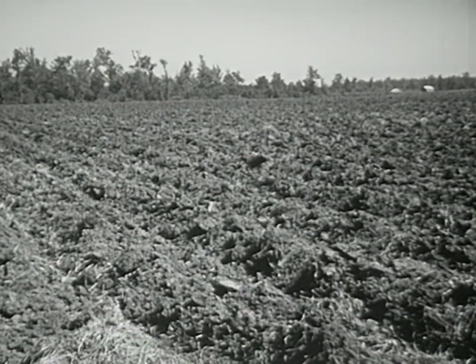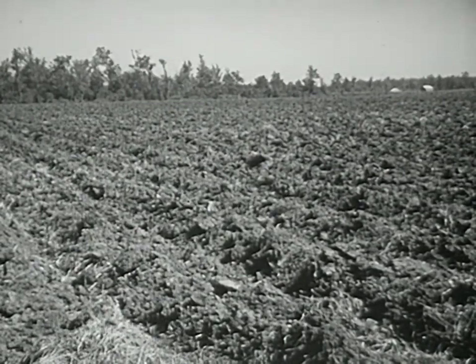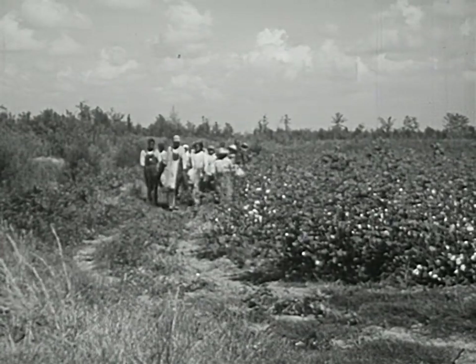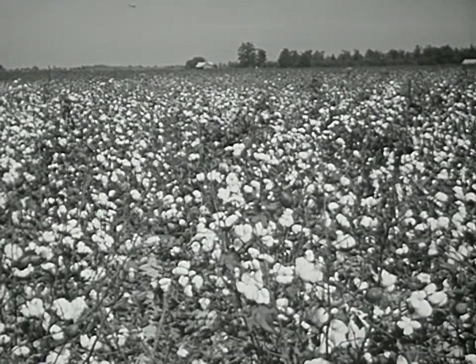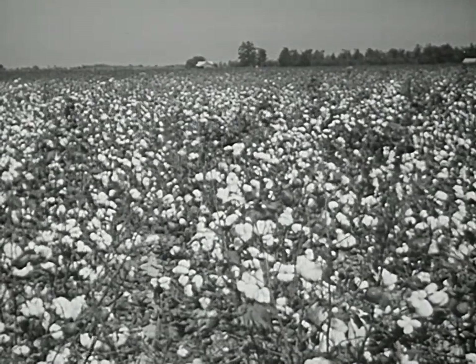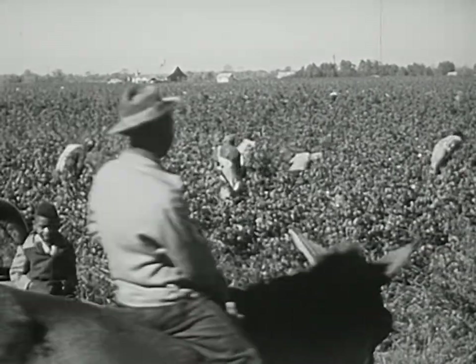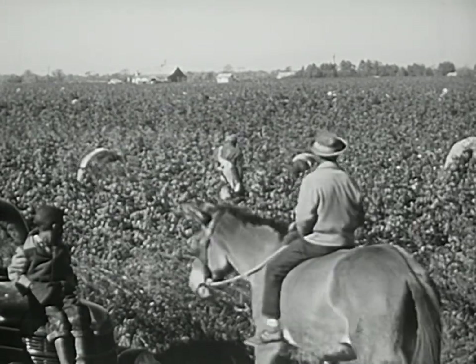But the plantation system did not entirely disappear. Some elements of that system did not change. The land, cultivated for generations and still productive, remained. As a source of labor, great numbers of Negroes remained. The demand for cotton remained, and the growing of cotton continued. So the plantation system, in a smaller and modified way, continued and can be found in the South today.